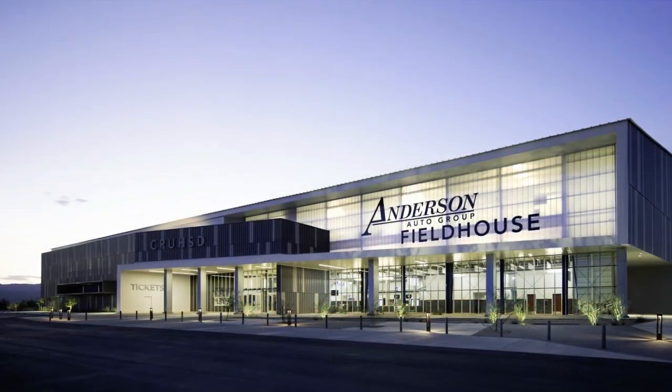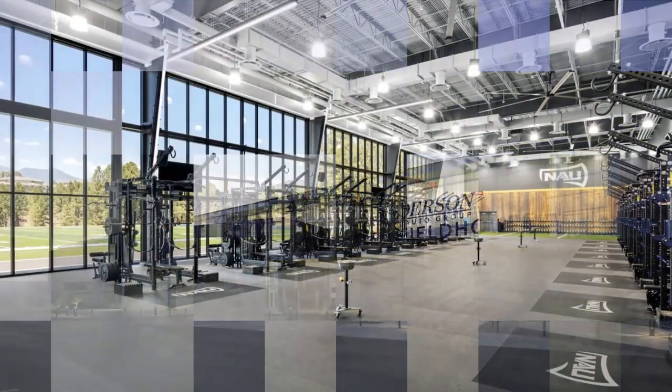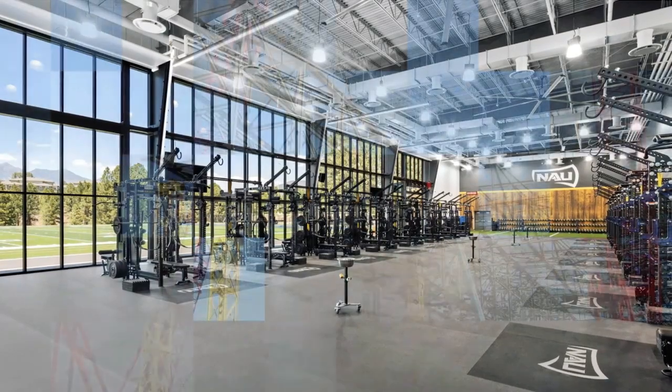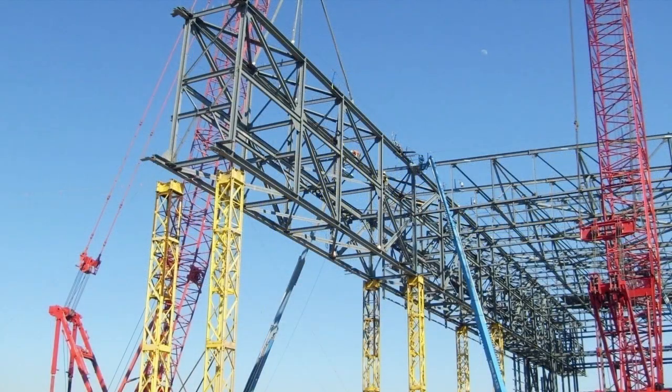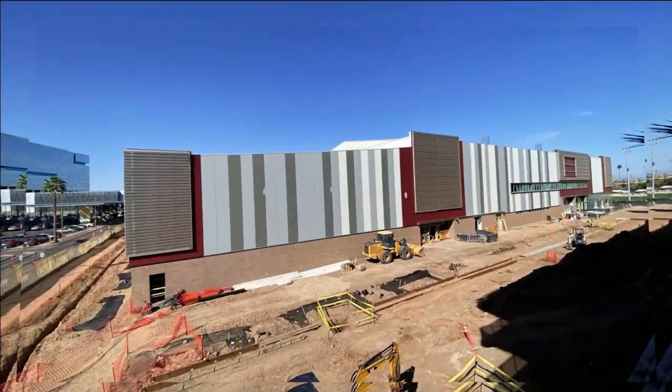Looking for a pre-engineered metal building? Fleming West offers that too. With the efficient use of steel, our building structure options range from vast clear-span buildings to multi-story designs. The Butler structural system can accommodate a range of building widths, heights, roof slopes, and exterior finish requirements.